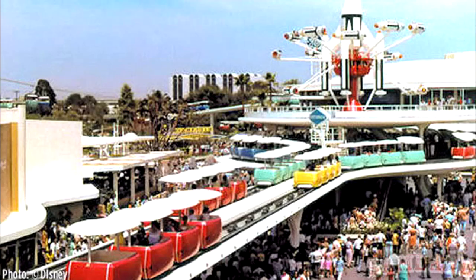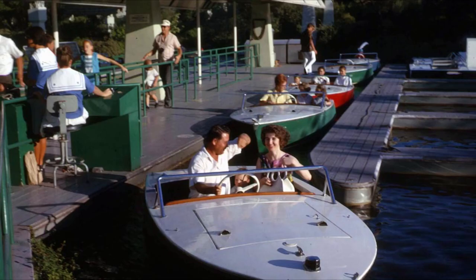Attractions come and go at Disneyland, but one of the more famous and regrettable losses is the Skyway to Fantasyland — or Skyway to Tomorrowland, depending on where you board. In this episode of Fresh Bake, we're going to give you a little bit about the secrets and history of this legendary attraction at Disneyland.